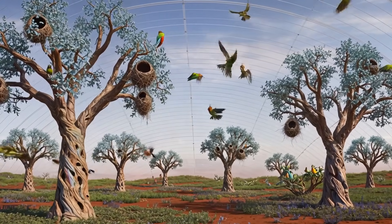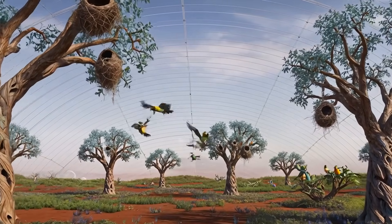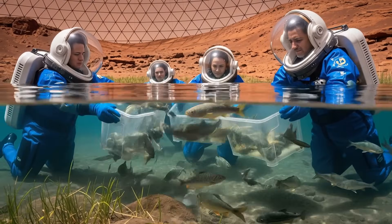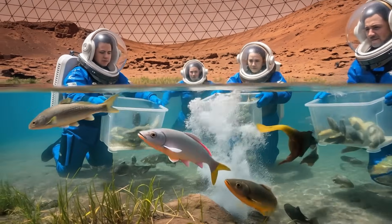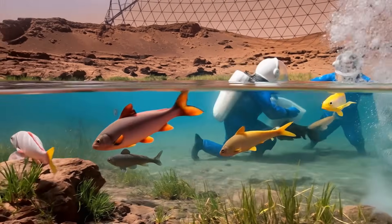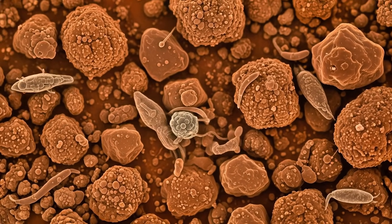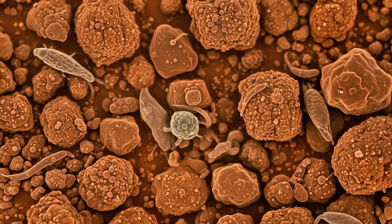Above, faint shadows dance across the dome. Birds, carried here from Earth, circle this alien sky with hesitant grace, wings spread wide over red soil and unfamiliar cliffs. Though strangers to this terrain, they begin to adapt, sensing instinctively that this place, while foreign, is now theirs to explore.